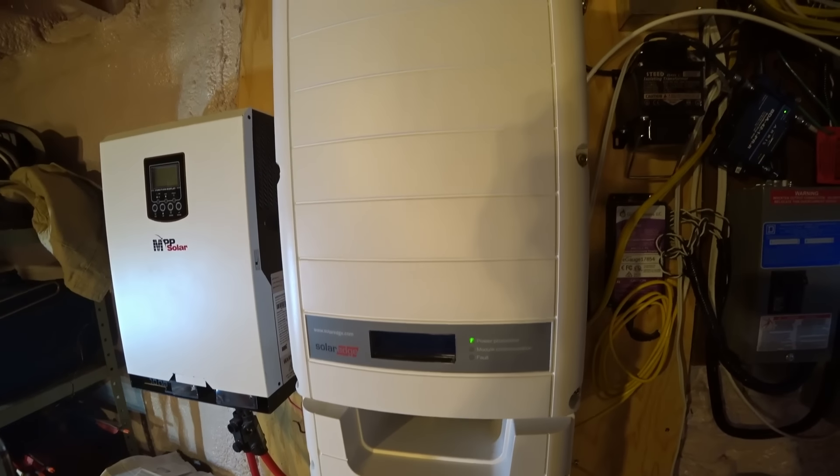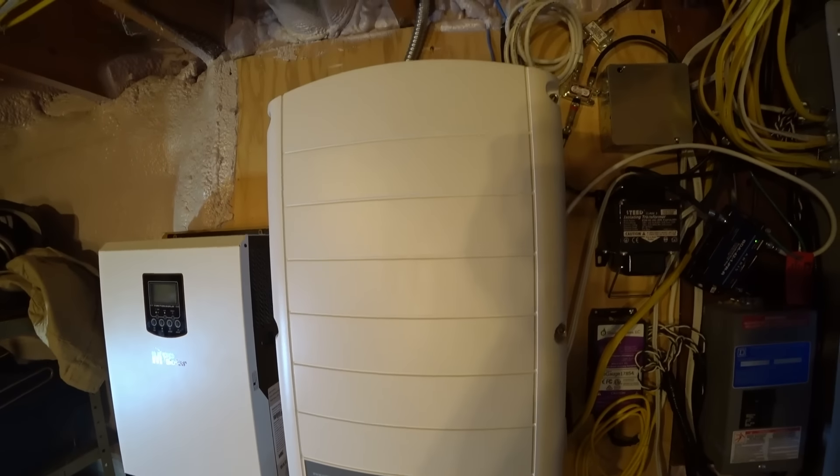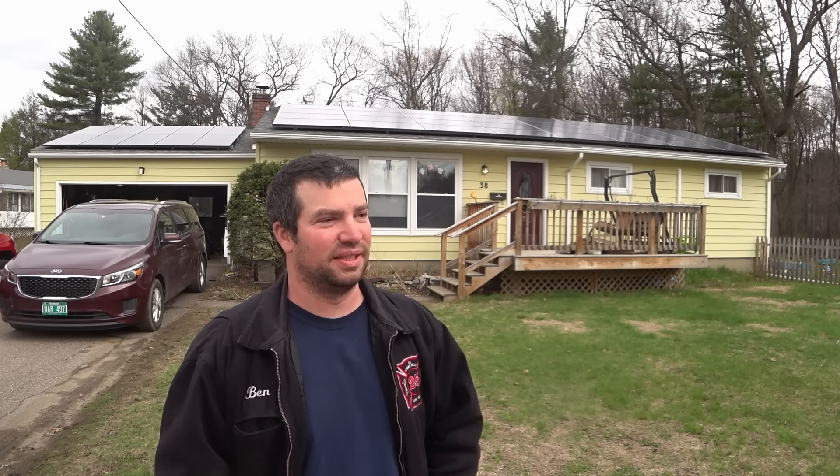I'm using a SolarEdge inverter, so I have optimizers under the panels and that allows me to monitor each one. The nice part about the SolarEdge, especially with the 2017 code, is that it complies with the code - when you turn off a disconnect on the outside or inside of the house, it kills all power from every panel so you don't have any high voltage when the system's off.